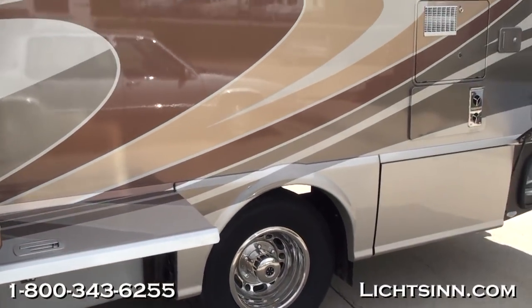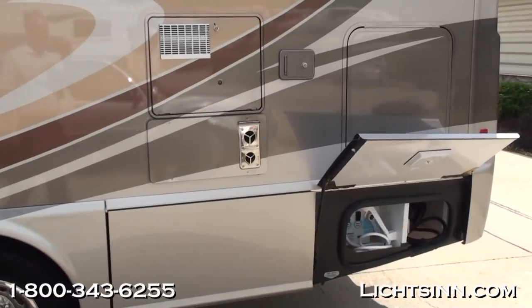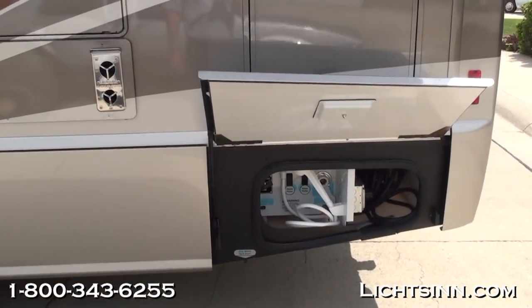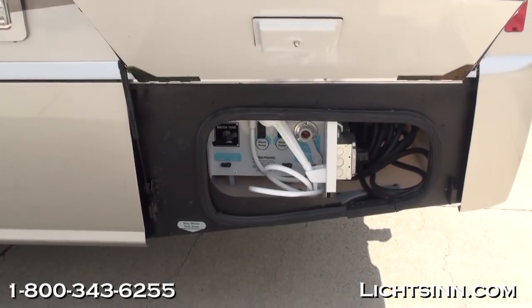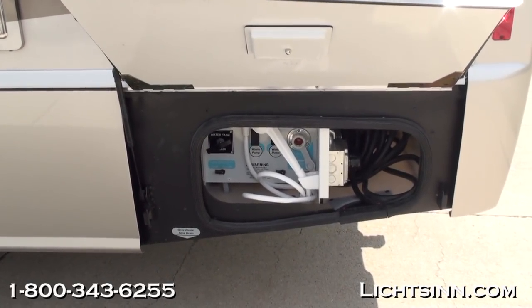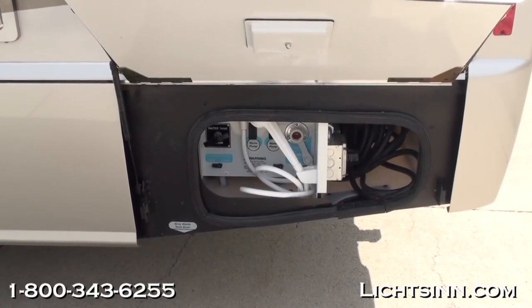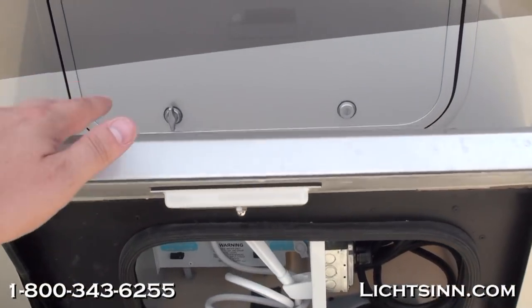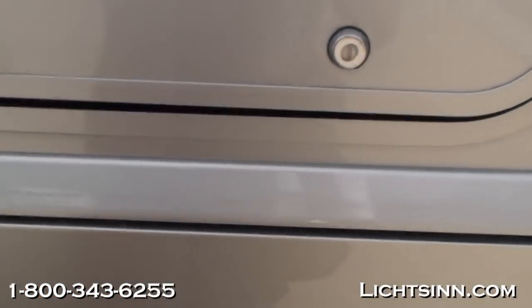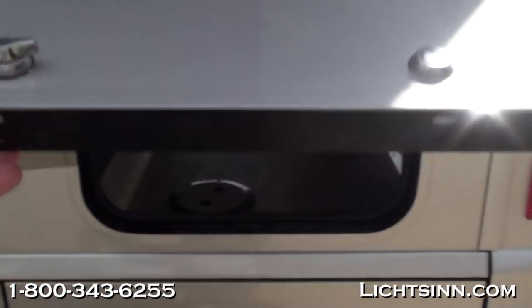We've ordered this coach in a very neutral interior and exterior, the exterior being called Sandstone Full Body Paint. The coach is powered by the tried-and-true Mercedes-Benz 3-liter, 6-cylinder turbo-diesel platform, boasting 325 pounds-feet of torque with 188 horses, paired up with a 5-speed automatic transmission. It features the capability of achieving approximately 15 miles per gallon highway.